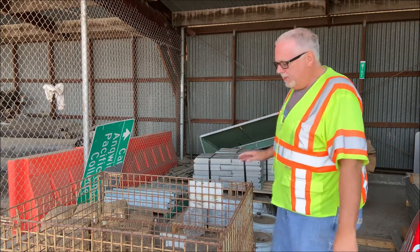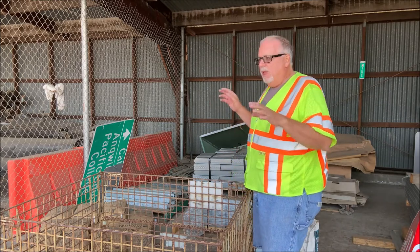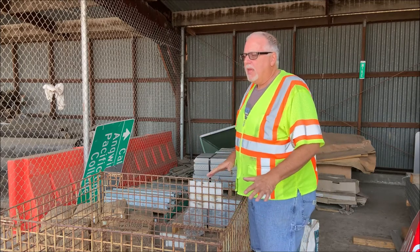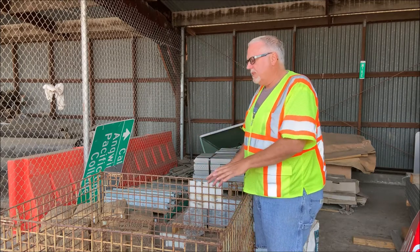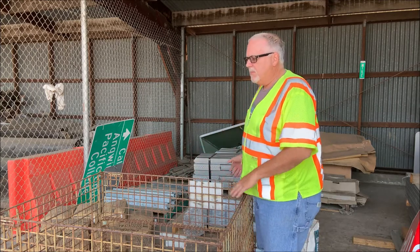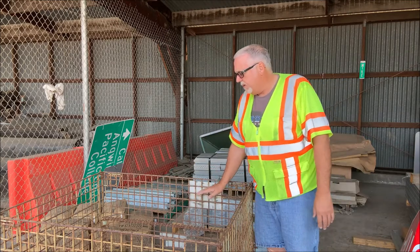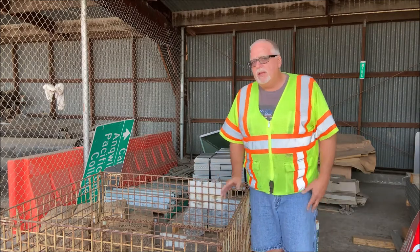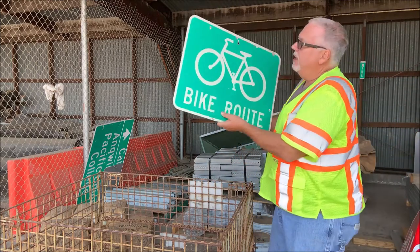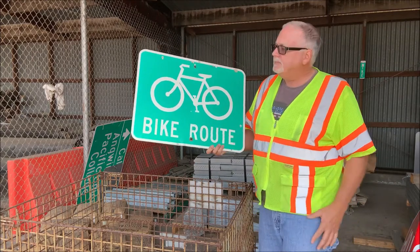I pulled a few out of the bin we send back to ZAP Manufacturing every 90 days. They come by our area, pick it up, and return the old signs. If I don't want to send the bin back yet, I don't have to — I usually wait until it's three-quarters full to make it worth their while. Here's an example of a sign that just didn't meet reflectivity anymore. It's engineer grade — no diamond grade left on it — so I take it down because at night it won't reflect anymore.